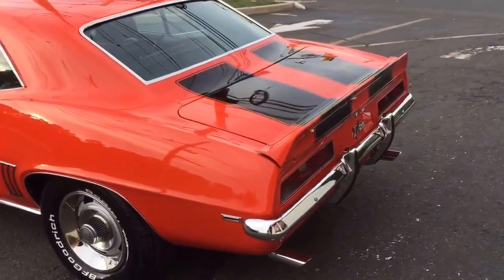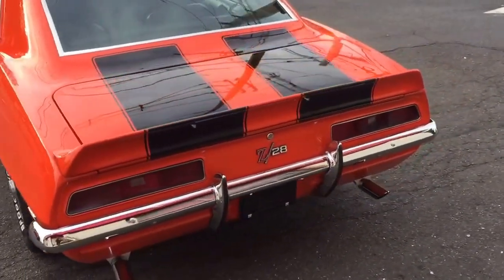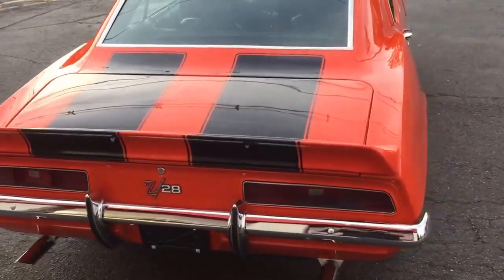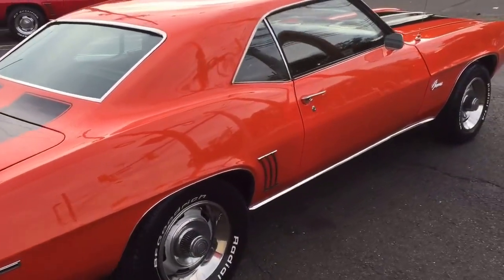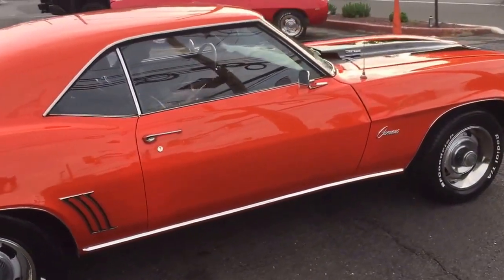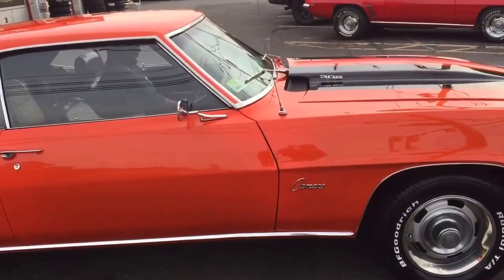Very, very straight body. All new car. This car sounds awesome, I can tell you that. Got a built 327 in there right now, and this thing is fast — trust me, I drove this thing. This thing is fast.